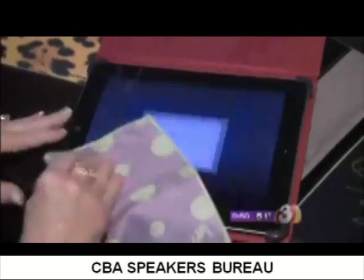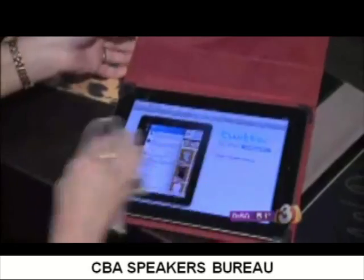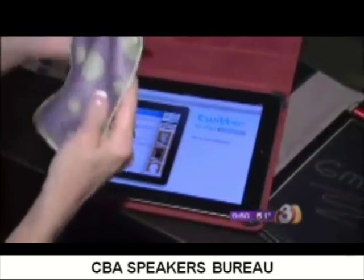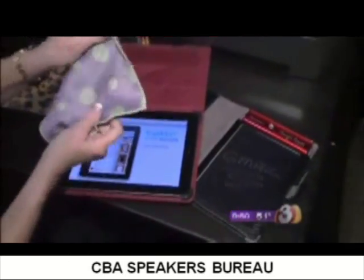The Toddy cloth has a microfiber side for cleaning off all that dirt and those fingerprints, and then it has a soft silky side for buffing it to a brilliant shine. So if you want to keep your iPad clean, or anything else that's electronic — even your phone — the Toddy cloth is great.